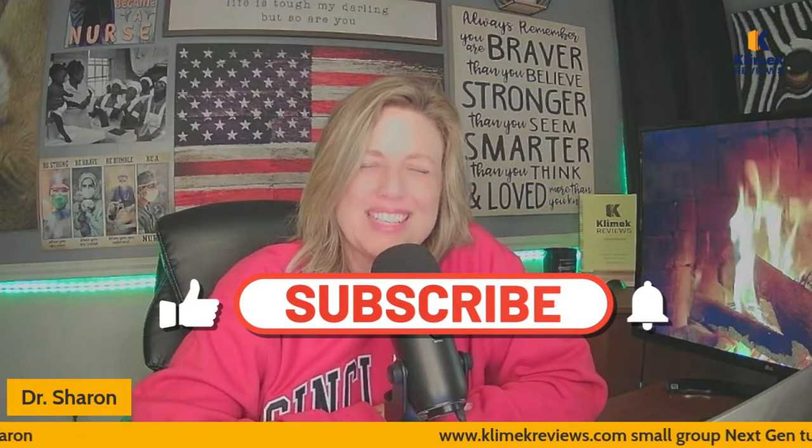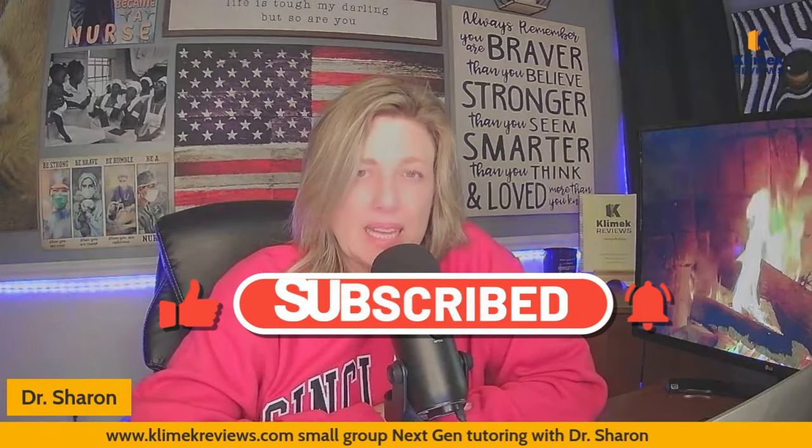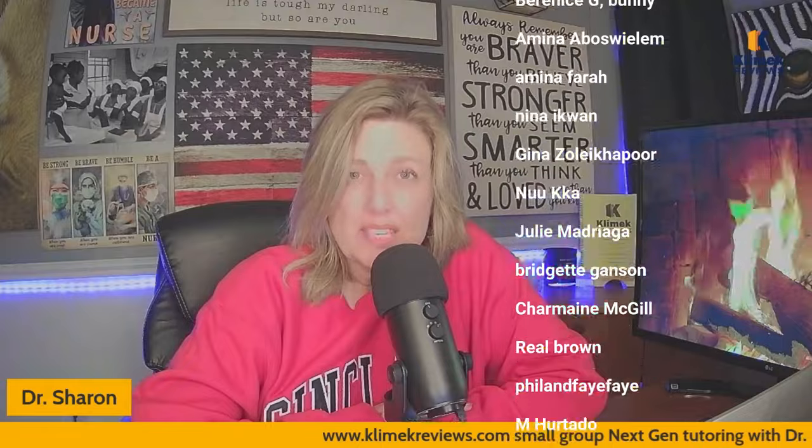Hello Clinic Review family, it's Dr. Sharon with Clinic Reviews. I'm so glad to see you. I hope you're having a great week. I just finished recording my live stream for November, so if you're a member you can go and watch it. Thank you to all of our channel members — we have over 230 channel members now, and I get messages from them telling me how they have passed NCLEX.